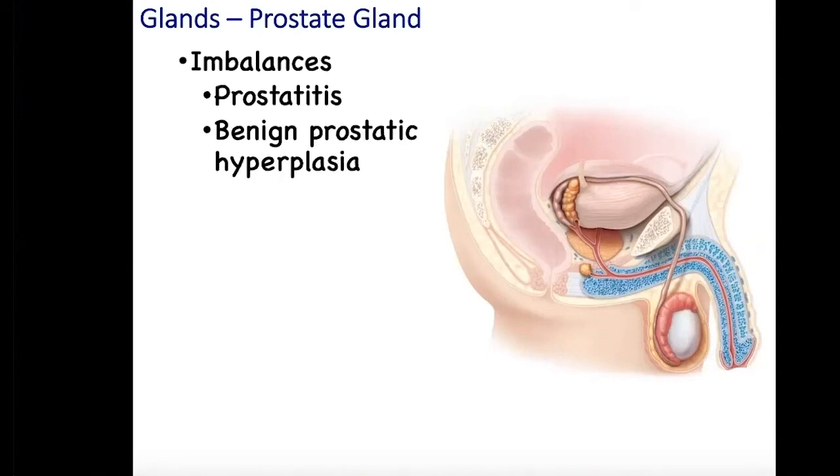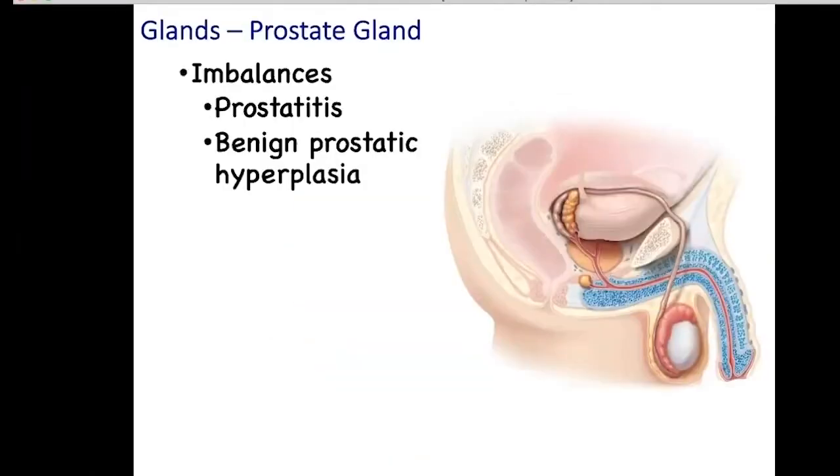A second imbalance is benign prostatic hyperplasia. The term hyperplasia means enlargement — this is an enlarged prostate. About 90% of men over the age of 70 experience prostatic hyperplasia. Individuals with benign prostatic hyperplasia have elevated levels of DHT, or dihydrotestosterone. Testosterone is converted into DHT. During fetal development, DHT is involved in the development of the penis and the prostate gland. Male pattern baldness is triggered by DHT. A medication used to treat hyperplasia is finasteride, which inhibits the conversion of testosterone into DHT. Finasteride is also used to treat male pattern baldness.